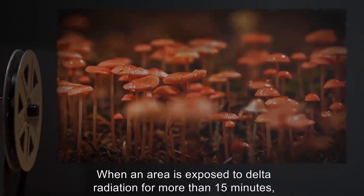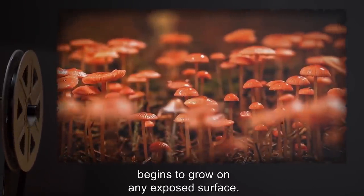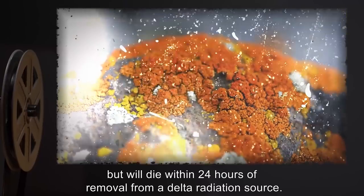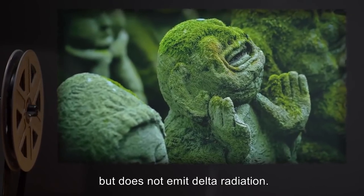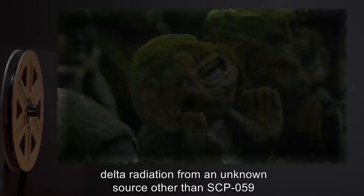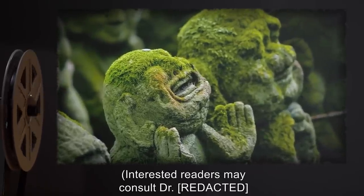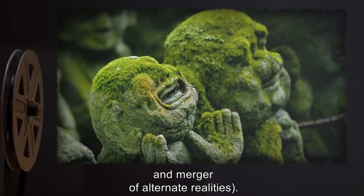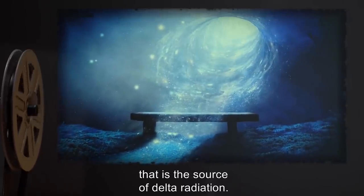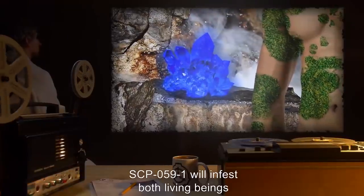When an area is exposed to delta radiation for more than 15 minutes, an unknown species of fungus designated SCP-059-1 begins to grow on any exposed surface. This fungus does not require any standard nutrition but will die within 24 hours of removal from a delta radiation source. SCP-059-1 is itself radioactive but does not emit delta radiation. However, if a critical mass of SCP-059-1 is allowed to grow, delta radiation from an unknown source other than SCP-059 will appear in the area, further supporting SCP-059-1's growth. Interested readers may consult Dr. [redacted] for his theories of space-time stress and merger of alternate realities. Within 18 hours, the infected mass will become transparent and disappear, presumably into the universe that is the source of delta radiation.